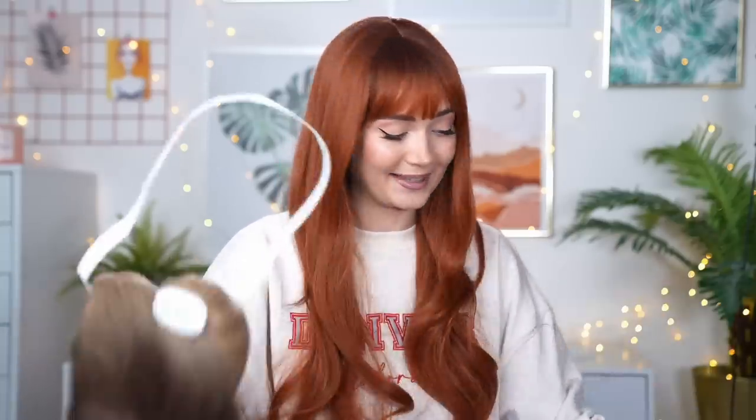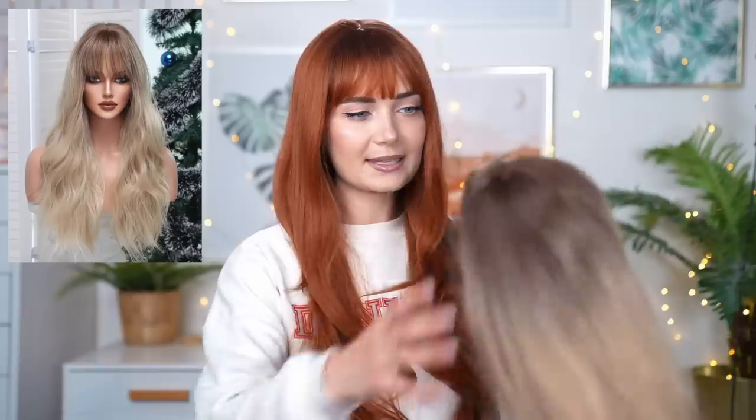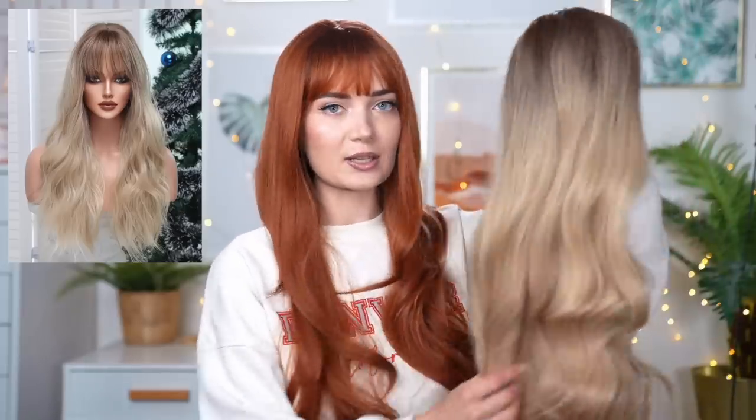Moving on to the next wig — I have two blonde ombre moments and they're slightly different. Let's go for this one. Oh, this is the long one with the fringe — we love a fringe! This is gorgeous, it's literally like the one I'm wearing but with an ombre fade. The ombre is consistent all throughout — not just on the top layer of hair, which I've seen on cheaper wigs before. I can already tell I'm gonna really like this. Let's pop her on!